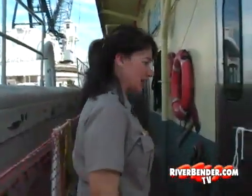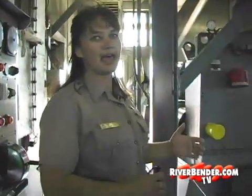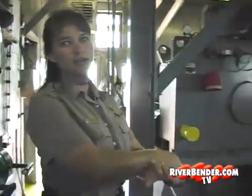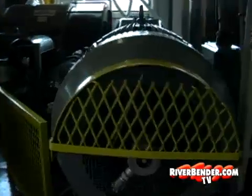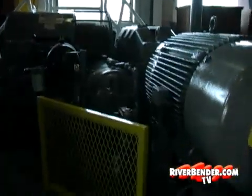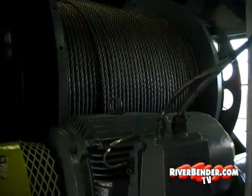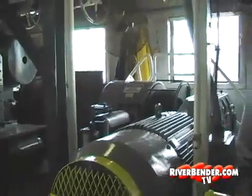We're stepping onto the bottom deck, and the first room we're going into is the wire room. Each one of these spools is let out to two anchors that are crossed in the river, and the dredge, whenever they're dredging, will be moved along by these wires. Each anchor weighs about 6,000 pounds, and on each spool there's about a mile of wire.